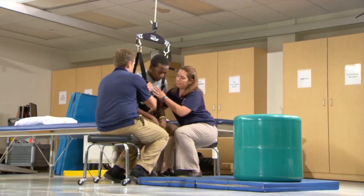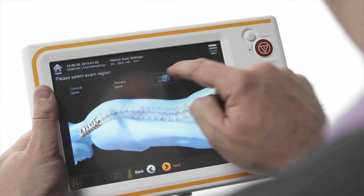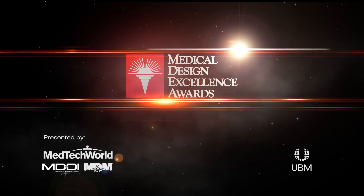For an organization that receives this award, I hope they take it back, pull together their engineering team, their marketing team, everyone that worked on the product, and have a celebration. A great big cake that says MDEA on it — and then think about how can we do this again. We're outstanding, let's do more.